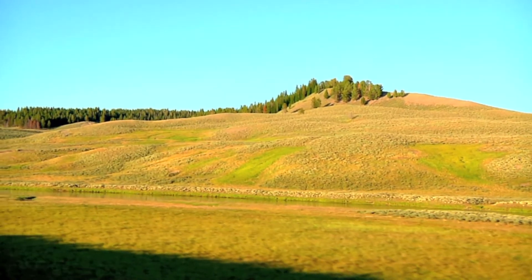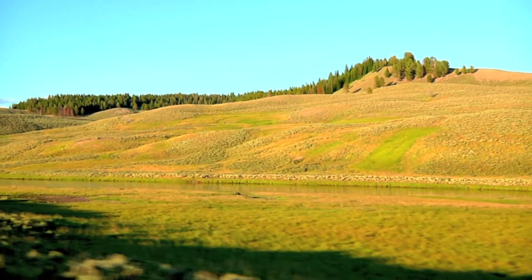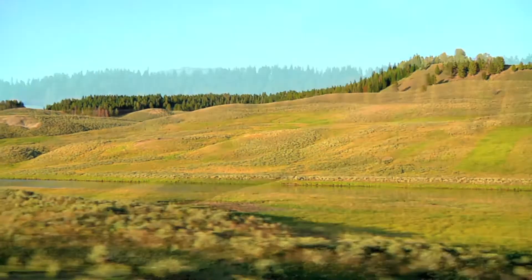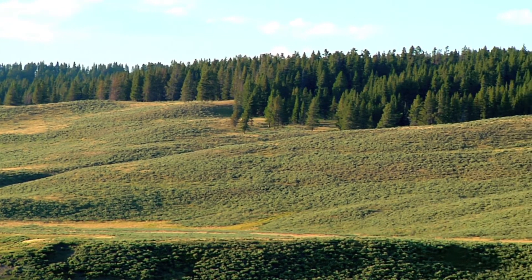Fed by melting glaciers, ancient Lake Yellowstone rose 270 feet during the recent ice age, and an arm of the lake flooded this area. The forested ridge across the valley marks the former shoreline.